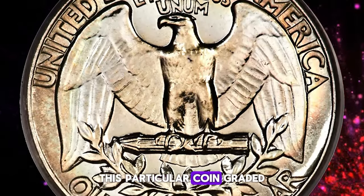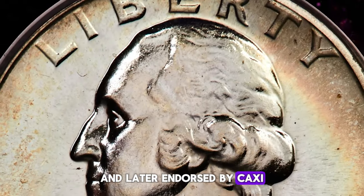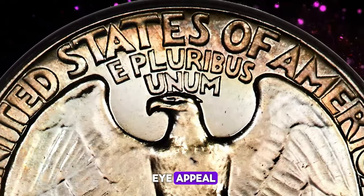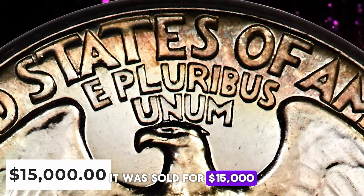This particular coin, graded as PR-68 by PCGS and later endorsed by CAC, features attractive traces of aquamarine toning that enhance its stunning eye appeal on both sides. Housed in a green label holder, it was sold for $15,000.